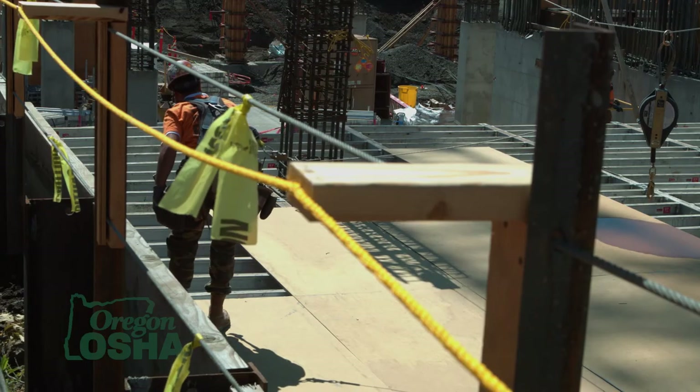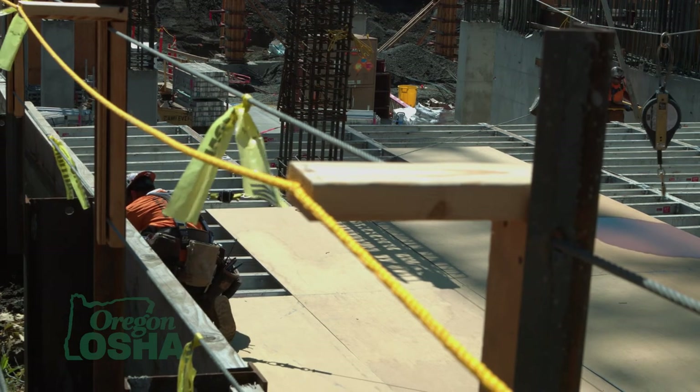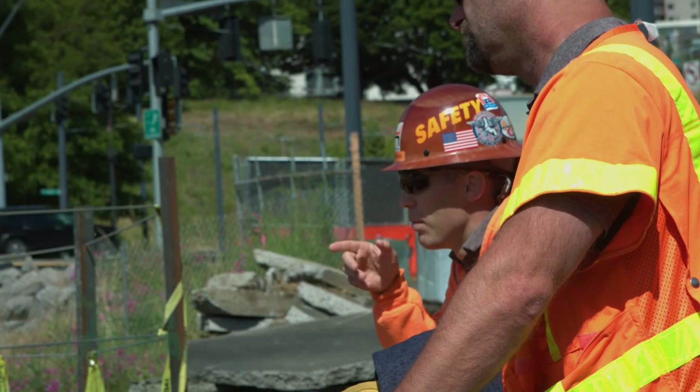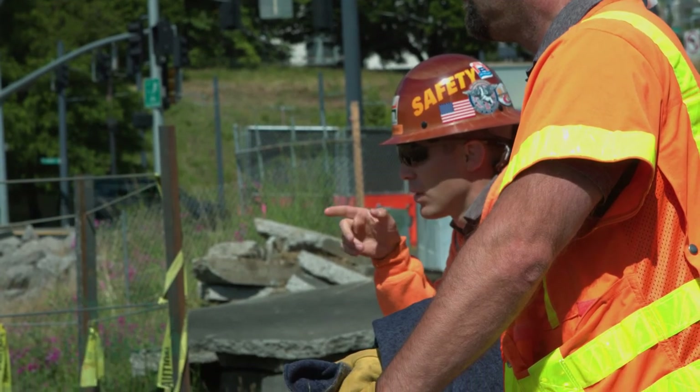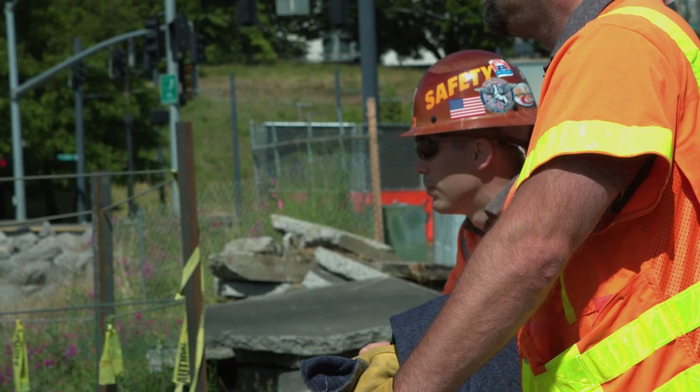We also do daily job walks. I try to sit back and watch the workers — not waiting for them to make a mistake, I just want to see how they're working, how the flow is, where the walkways are, where we're on leading edge work and when we're not, where we have a risk of dropping something and where we don't. A lot of it is just keeping your pulse on the work that's going on. You can't do that in the office — you have to be out there in the field.